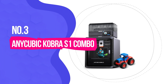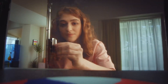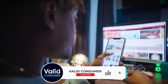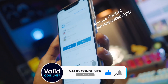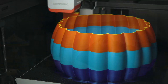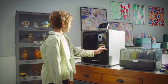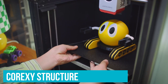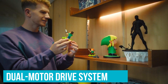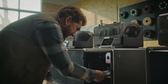Number 3: AnyCubic Cobra S1 Combo — Best for Silent Operation. 3D printers can be noisy — that's a fact. But not the Cobra S1 Combo. The advanced stepper motor driver significantly reduces noise on this one, keeping it below 50 decibels — quieter than the hum of a typical home refrigerator. The Core XY structure with its dual motor drive system enhances stability, and the precision reduces vibrations that often contribute to excess noise in other models.